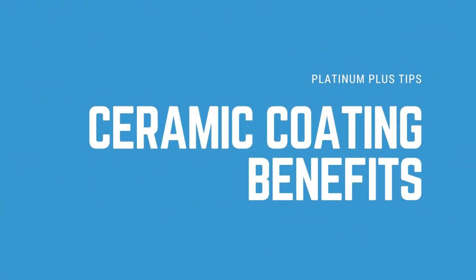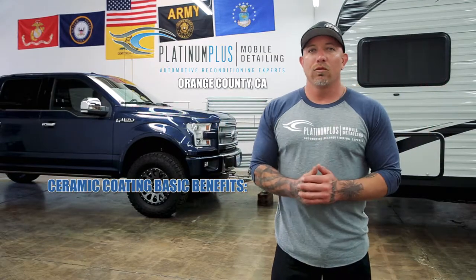Today I want to make a short video about ceramic coatings. They're very popular nowadays — both of these vehicles behind me have been ceramic coated with a 5-year coating and will be delivered today.